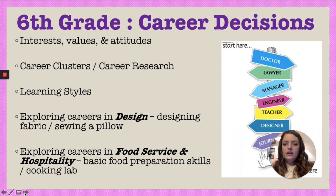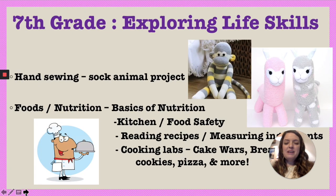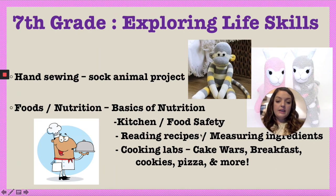For seventh grade, it is a semester-long course called Exploring Life Skills. The first quarter of the semester is a sewing project — students do a hand sewing unit and make a sock animal, which takes about six weeks. With the remaining three weeks we start the foods unit, going over the basics of nutrition, food safety, kitchen safety, reading recipes, and measuring. My average seventh grade class gets to cook eight to ten times — we cook once a week, doing competitions and things like that.